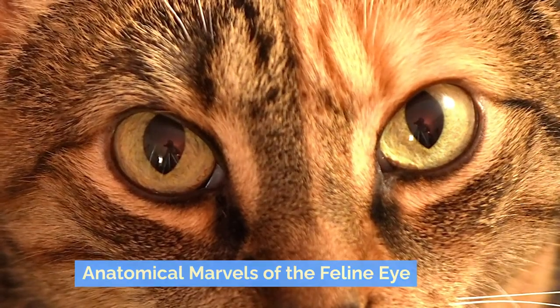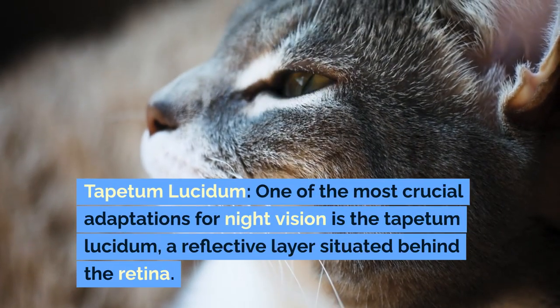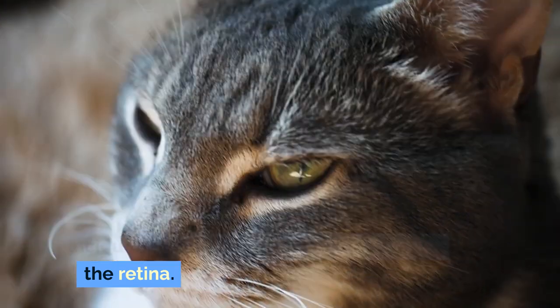Anatomical Marvels of the Feline Eye. One of the most crucial adaptations for night vision is the tapetum lucidum, a reflective layer situated behind the retina.